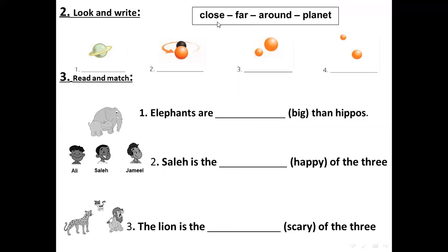Look and write. Choose the right word for the right picture: close, far, around, or planet. For picture one — very good — this is a planet. Number two: the moon is going around — around. Very good.